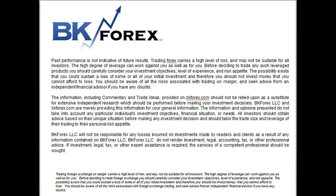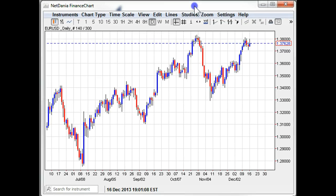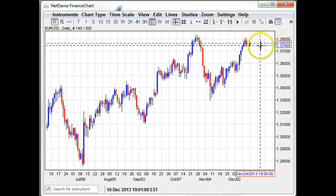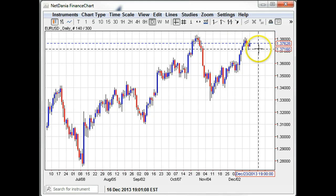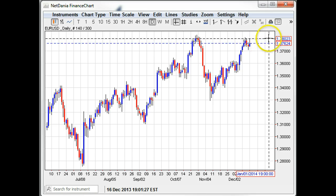Kind of an interesting Monday today. We have more of the same on the euro side where we failed for the fourth day in a row at the 38 handle, came back off of it, still maintaining this 37 support. Until we break it to the downside, the bias remains relatively neutral — it's a consolidative bias effectively.